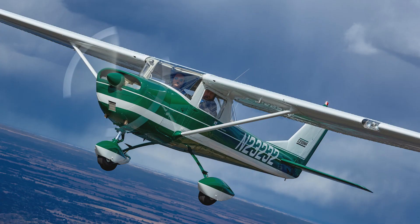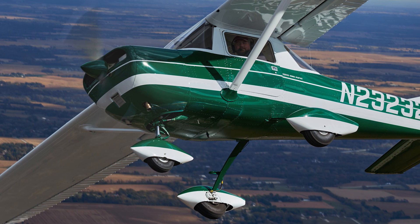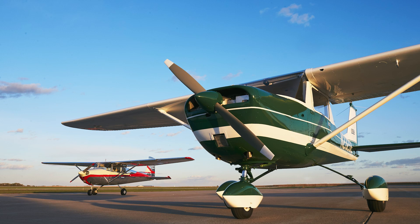You just see so many 150s sitting out on ramps and they're not taken care of. I thought it'd be nice to bring back something that was very special to all of us in aviation. I was specifically looking for a 150 — I wanted to do a 150. Originally with the 172, I didn't know what I was going to restore, but this time I wanted a 150.